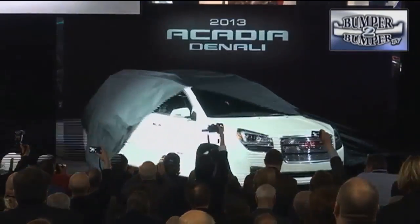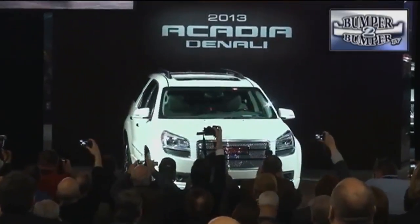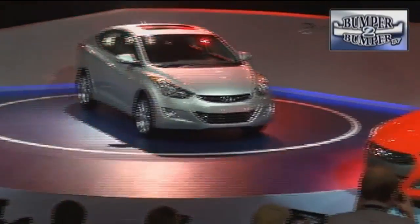GMC presented the Acadia crossover and an upscale Denali edition. A lot of attention has been paid to making both vehicles resemble the rest of the GMC lineup.